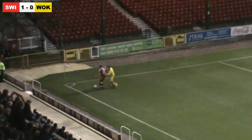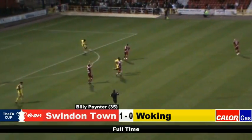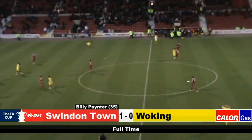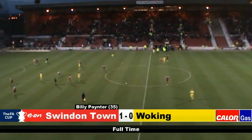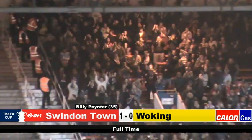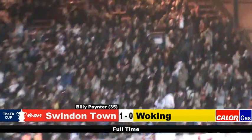But they've certainly given Swindon a game here. Timlin holds the ball up in the corner. Arter gets it clear and the referee blows the final whistle. Billy Painter's 35th-minute goal enough for Swindon to win it, despite some controversy. But the Woking fans will be pleased with what they've seen from their team — they battled hard and certainly did themselves proud.